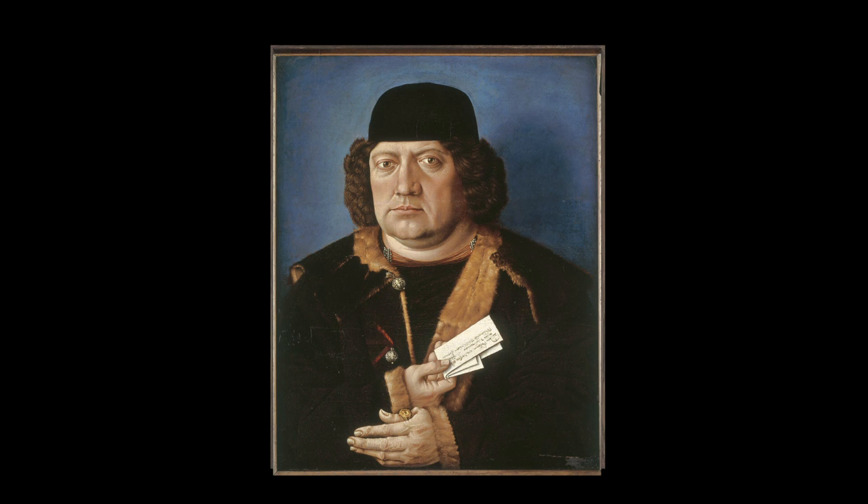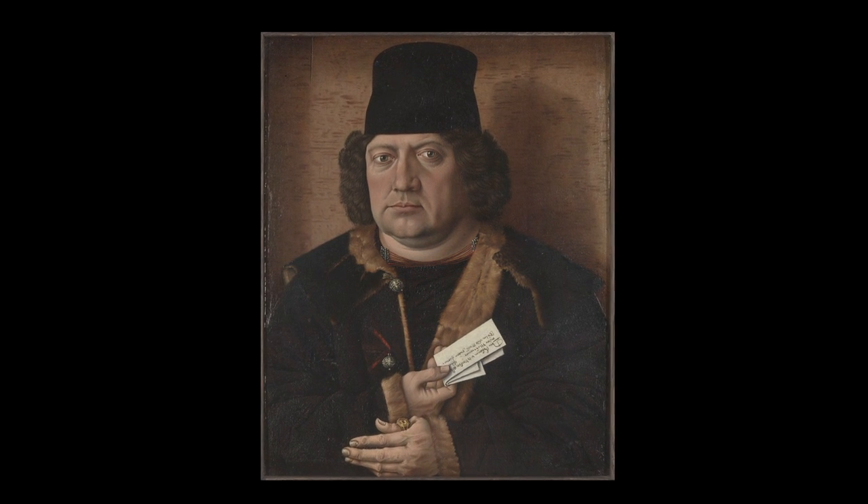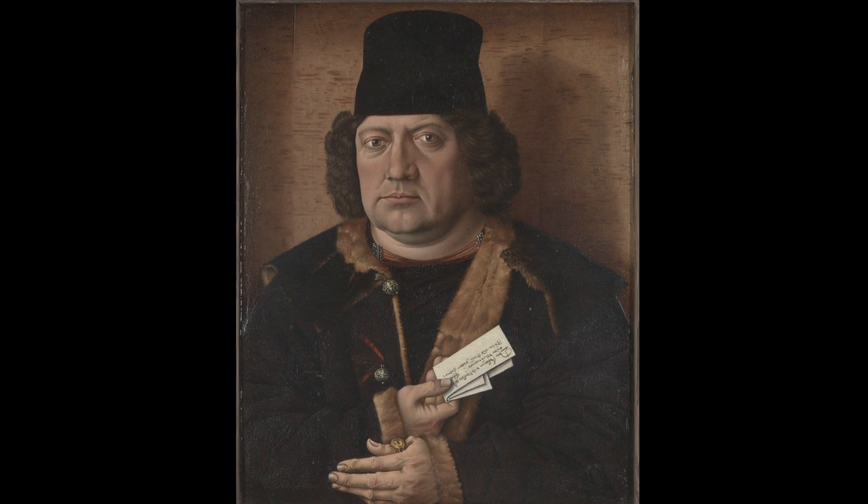So having discovered that the blue background had actually been painted at a much later stage, it was decided that the colour and composition of the original should be restored. Conservators here at the National Gallery were able to carefully remove the blue paint, revealing the original brown background and a taller hat. But the question still remains as to why someone in the 18th century changed the colour of the background and the shape of the hat.